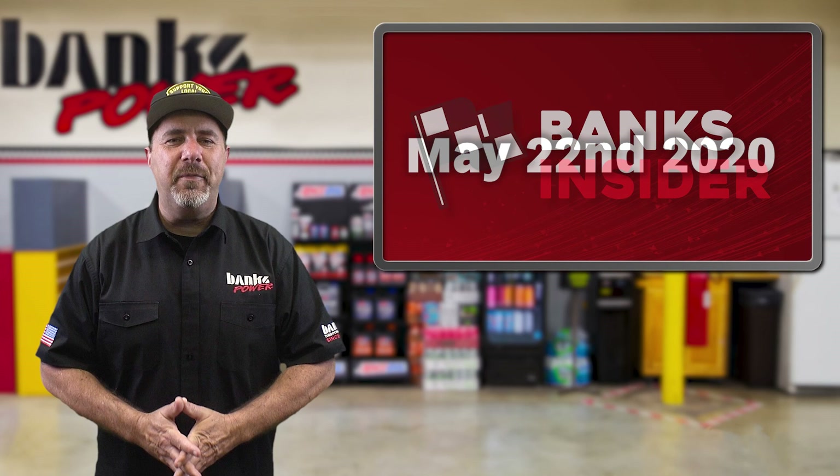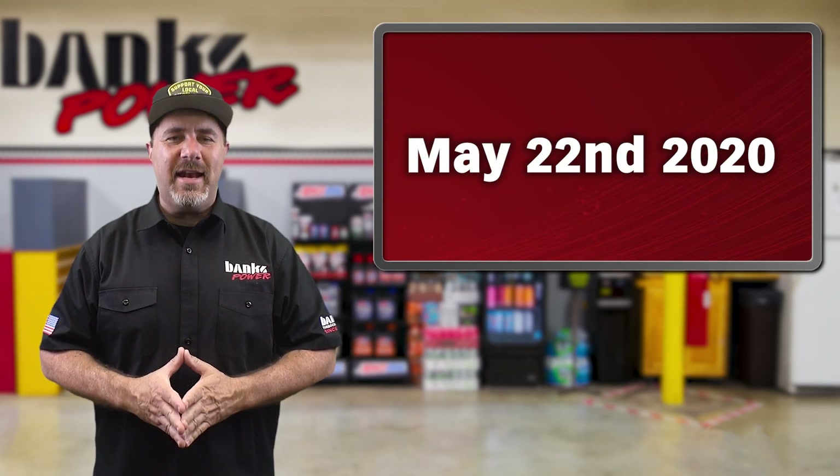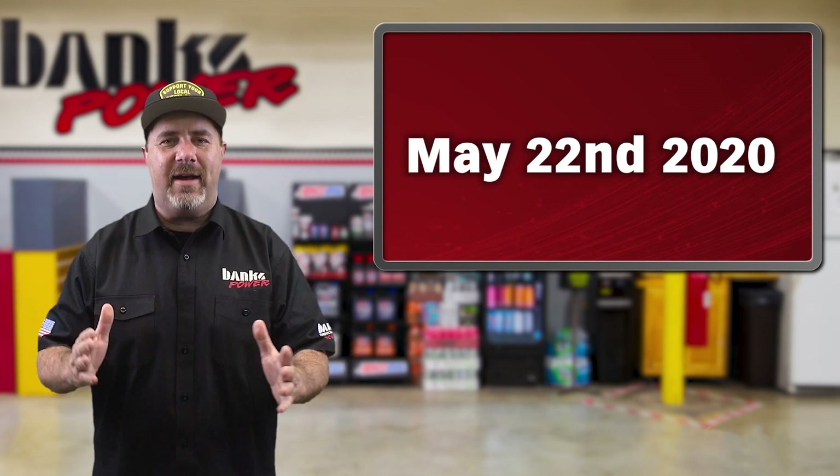Welcome to the Banks Insider for the week of May 22nd, 2020. I'm Jay and here's what's going on inside Banks.